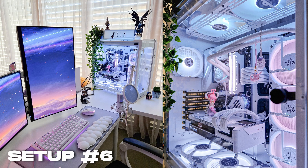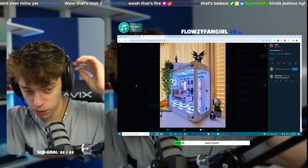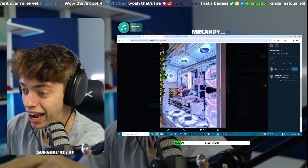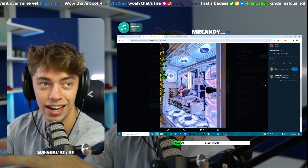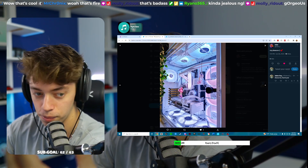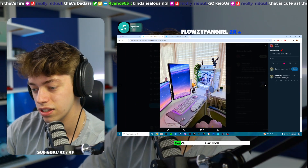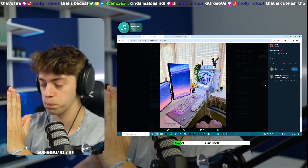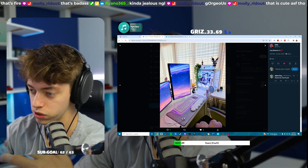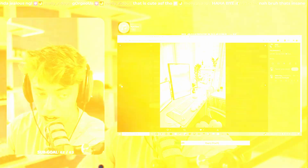This next setup is actually really interesting. The PC is gorgeous — it's so bright. I've never seen this case before. I've never seen someone hang little figures and decorations from the AIO cables that have the water in them — that is actually super unique. The only thing I don't understand is why your monitors are split apart exactly where your eyes would look. That's the only part I don't get about this setup, but other than that this is a beautiful setup.